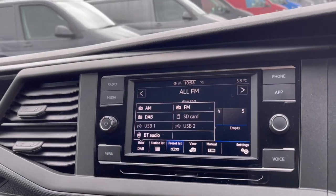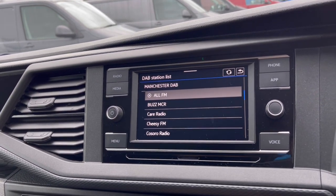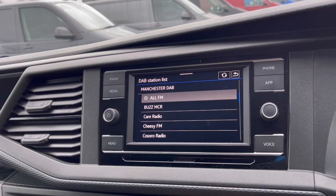We all love having a fun experience while driving, and the DAB radio keeps you entertained on the move, with a wide range of stations to choose from to keep you busy on those long distances.